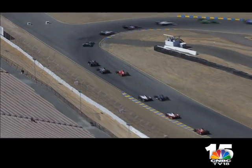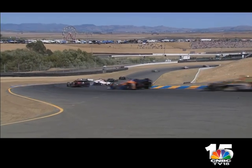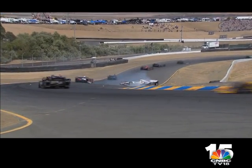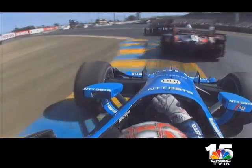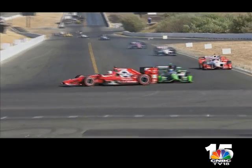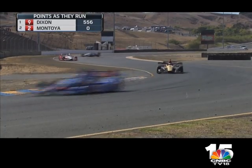But Team Penske weren't doing themselves any favours — teammates collide! Will Power is out of the running. Dixon moved into the lead, leaving Montoya playing catch-up after stopping for a new front wing. Sebastien Bourdais was in an aggressive mood and spun Graham Rahal out of contention with nine laps to go. Montoya was up to sixth, level on points with Dixon, but the Kiwi was in position to take the title having won more races. Penske now needed one more place.